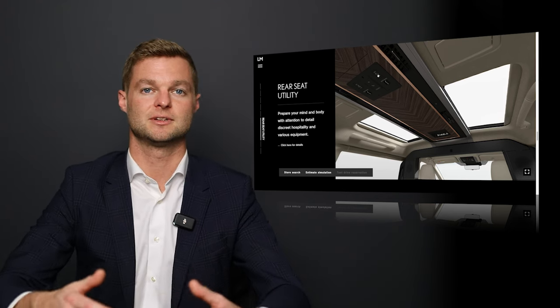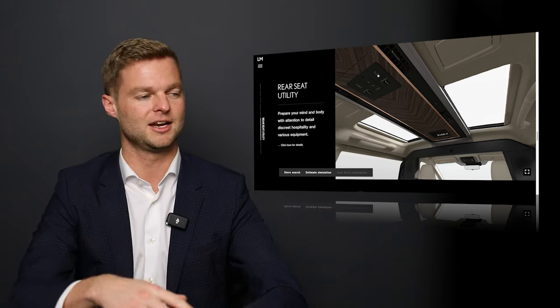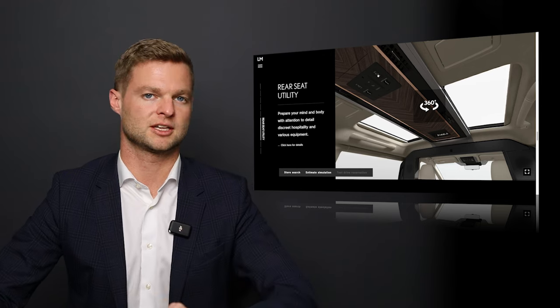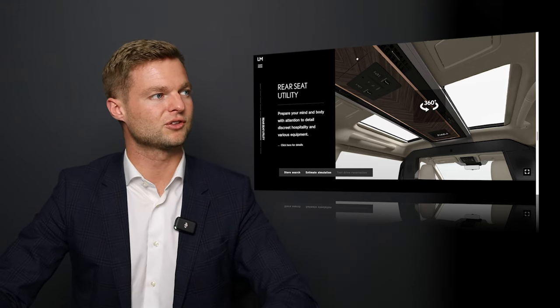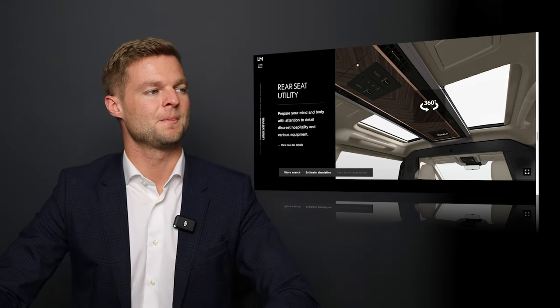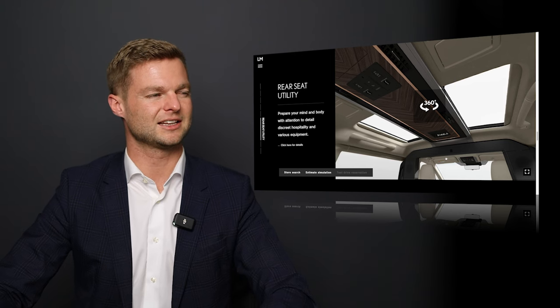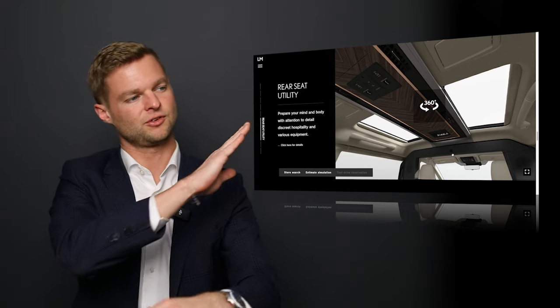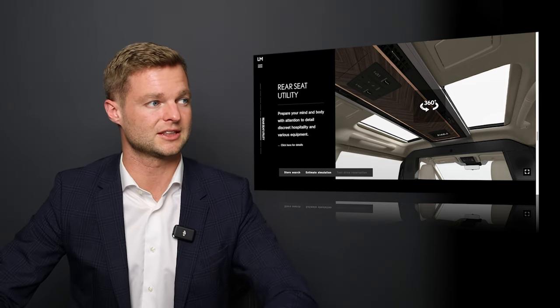Everything is within reach — you don't have to bend to press anything while seated. It's all very omotenashi of Lexus. We also have this gorgeous wood grain here with a herringbone pattern where it meets in the center, which is very symmetrical right down the center of the vehicle. I really like that.